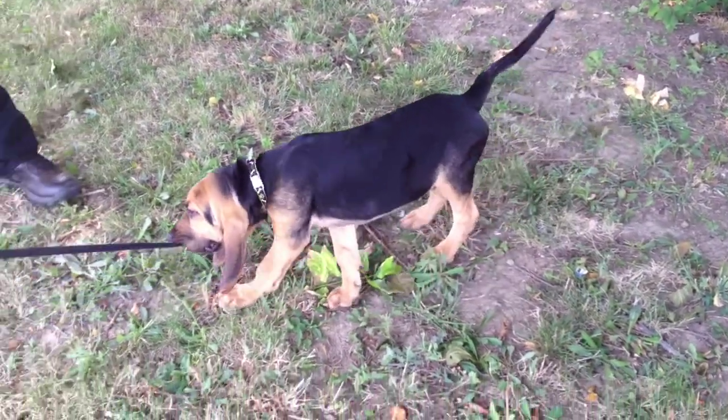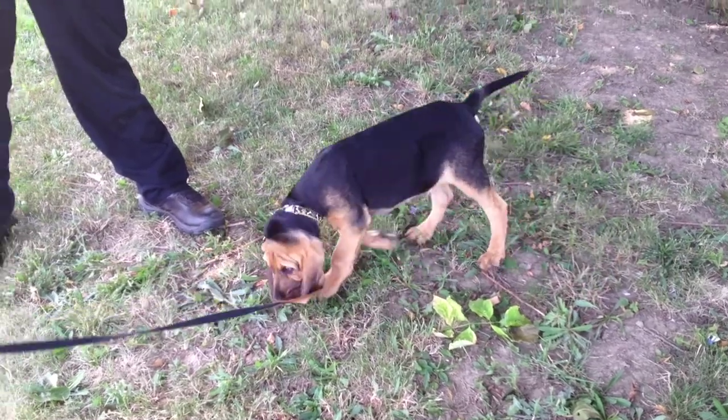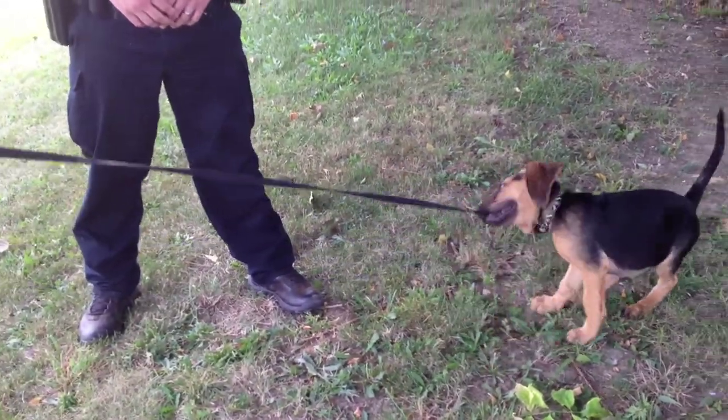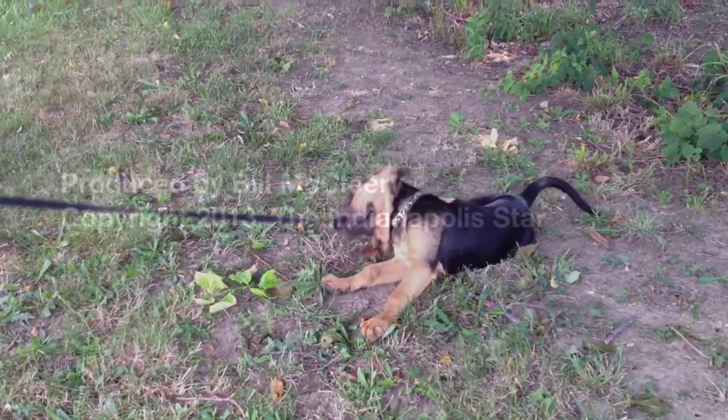He likes to tug on ears and faces. He really likes these cloth leashes. Once I switch them over to a lead that I use for Joe.